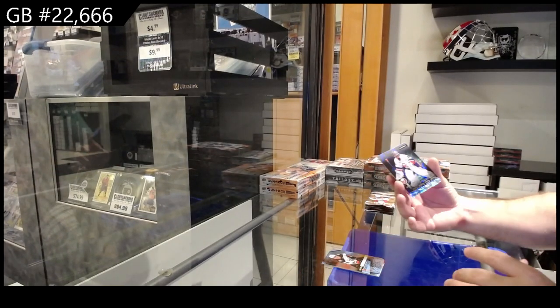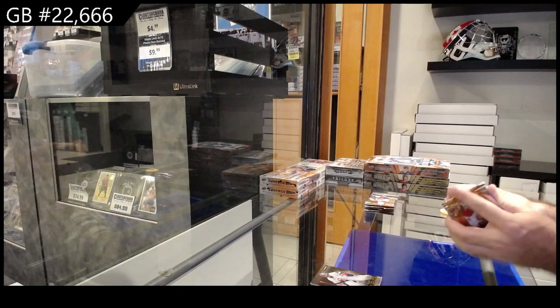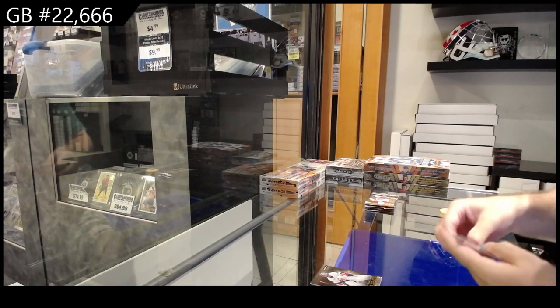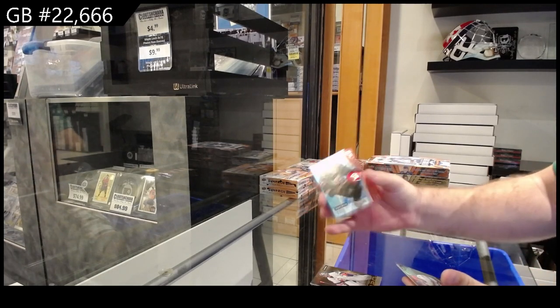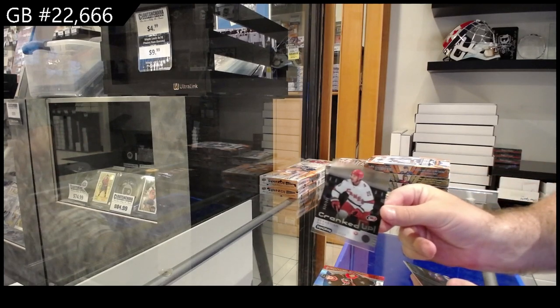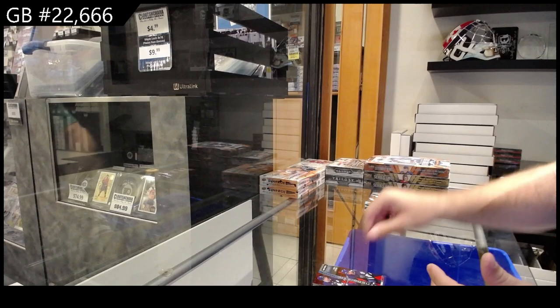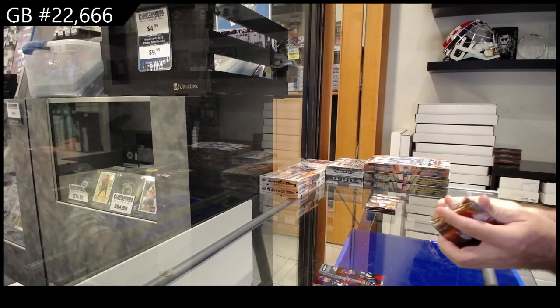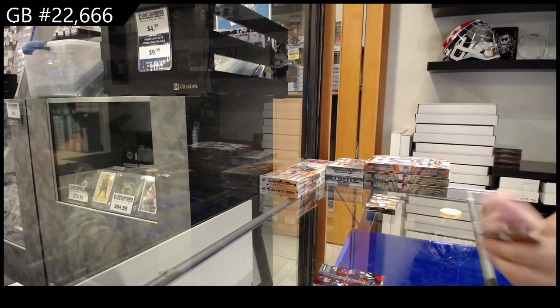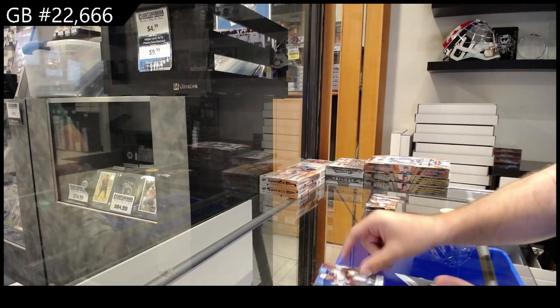We've got a 20-30 of Sorokin for the Islanders. We've got a Ridley Gregg rookie for Ottawa. Cranked up to $8.49 of Aho. And a duos to $5.99 of Gilmore and Matthews. Nice looking Strom regardless. A rookie of Cooley for the Rangers.